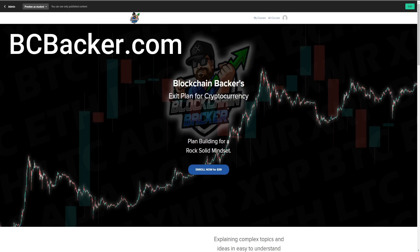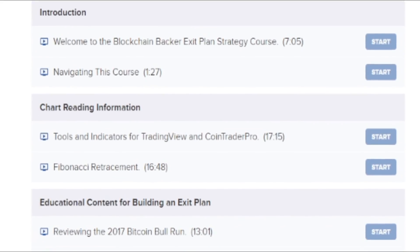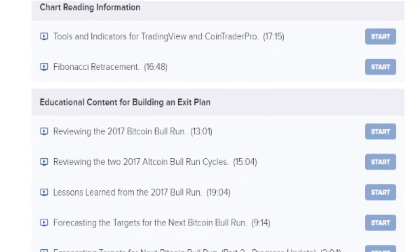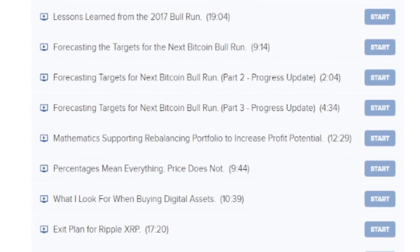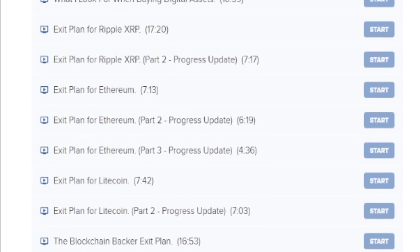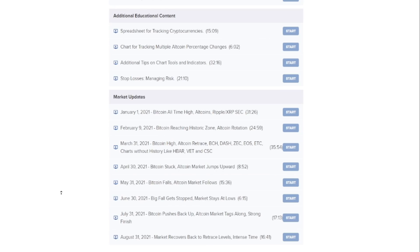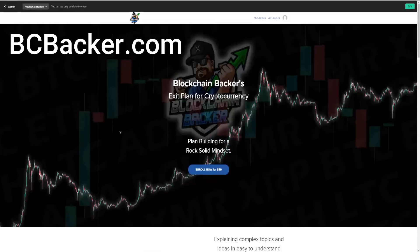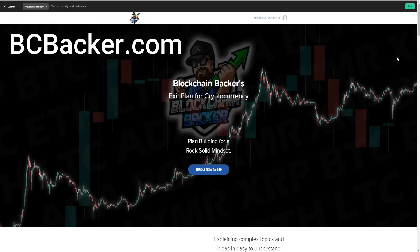Thank you so much for watching. If you're looking for something to do, check out my website BCBacker.com — this is my course where I deep dive into the previous Bitcoin bull runs and the different altcoin market cycles, tying them all together to show how the cryptocurrency market has worked in the past. I talk about my personal exit plans, teach a lot about mathematics and percentages, and show you how to set up your own charts and indicators within TradingView and Coin Trader Pro. I also recently added a market update on August 31st.